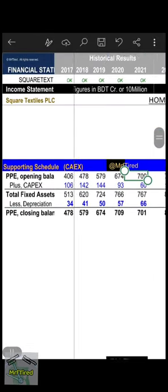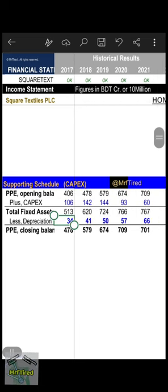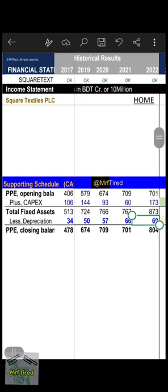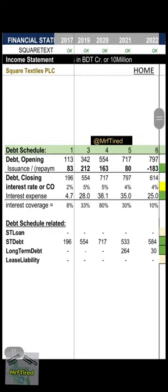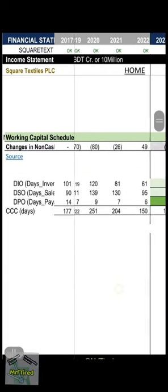CapEx schedule and estimation: depreciation was 34 crore BDT, then 41, 50, 57, 66, and 69 crore BDT in 2022. That schedule is detailed, along with the working capital schedule.